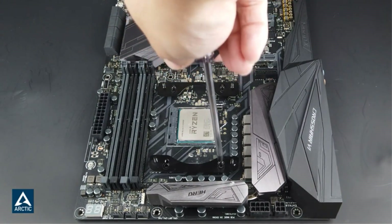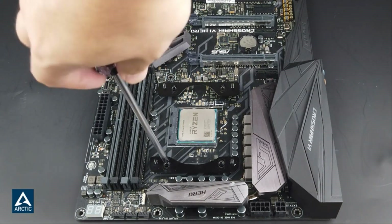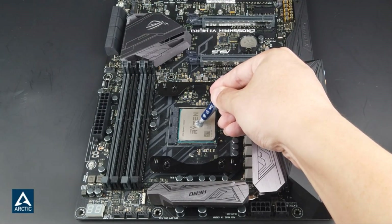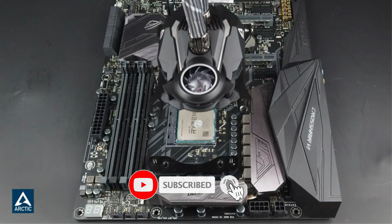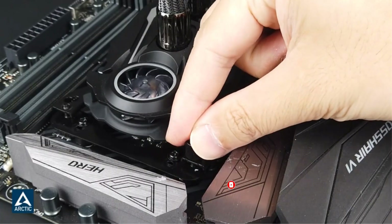The only downside of the 420mm version of the Liquid Freezer is that since it is so much bigger than its competitors, you'll need to double-check to make sure it will actually fit in your build. There aren't a ton of cases that can fit a 420mm AIO, let alone one that is larger than normal. You'll definitely need a full tower case to accommodate this beast.